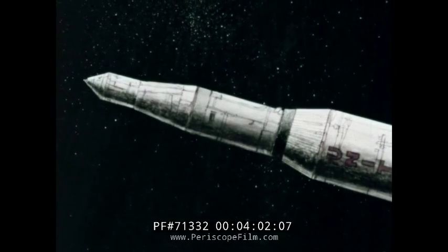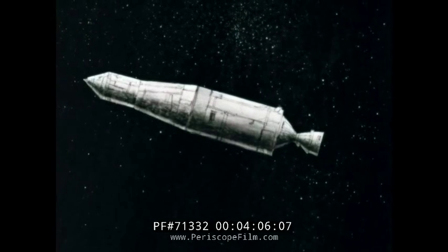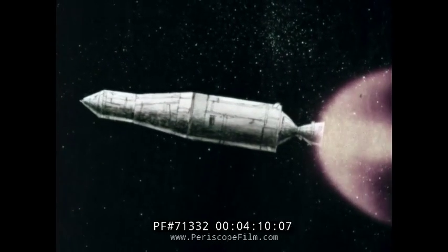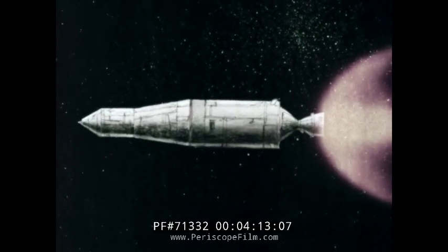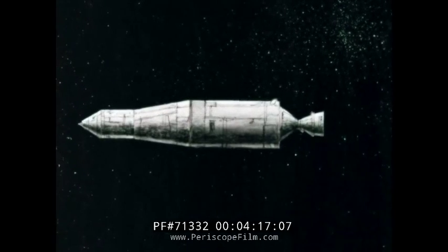Shown here in animation, the second stage is jettisoned. The third and final stage of the rocket is fired, inserting the spacecraft into a 115-mile parking orbit. The third stage is shut down, but it will be fired later a second time.